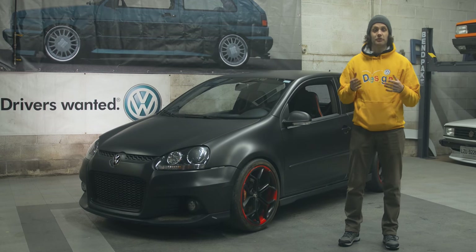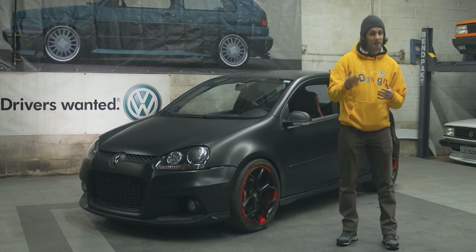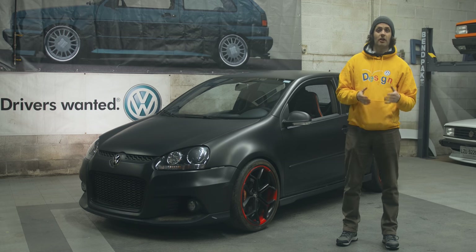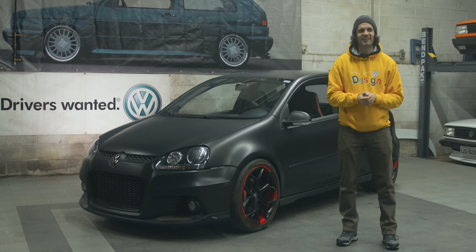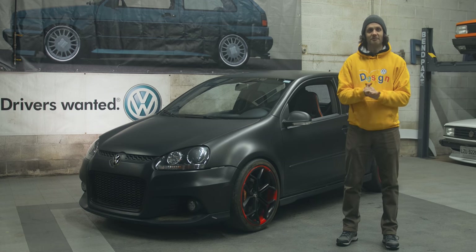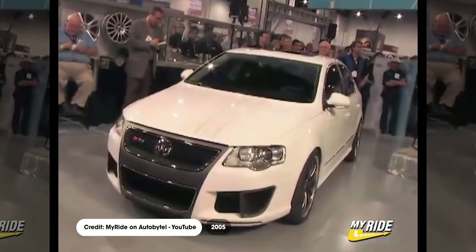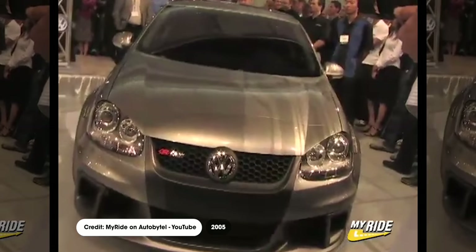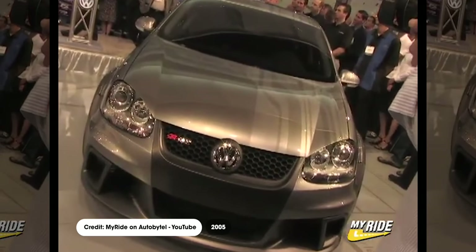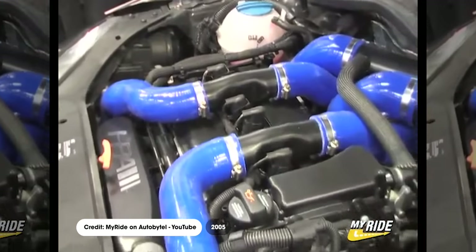This car was unveiled for the 2006 SEMA show in Las Vegas, but about a month before that, European Car Magazine got a full look at the car before it was publicly unveiled. Back in 2005, Volkswagen had multiple special cars at SEMA, and they were dubbed the RGTs, but we're going to need a whole part two episode to go into all of the history and backstories in full.